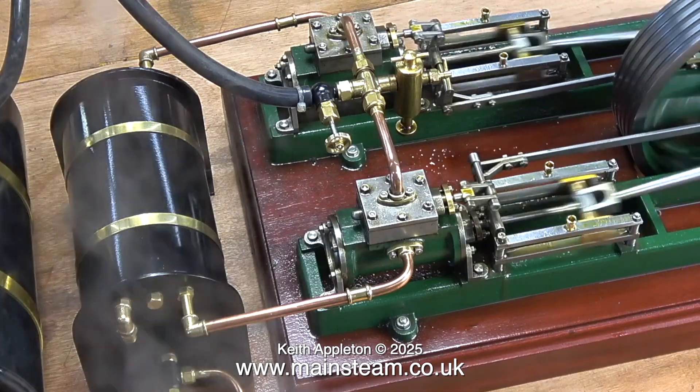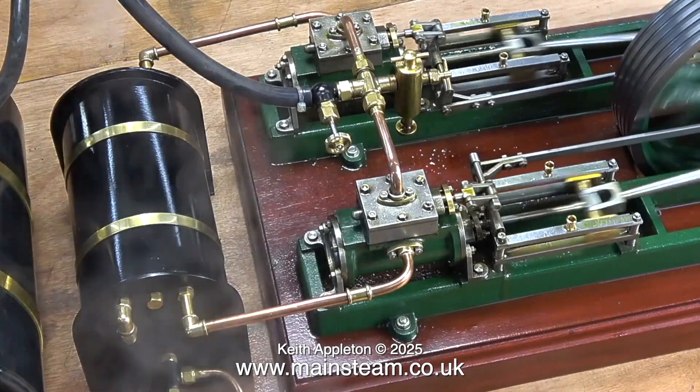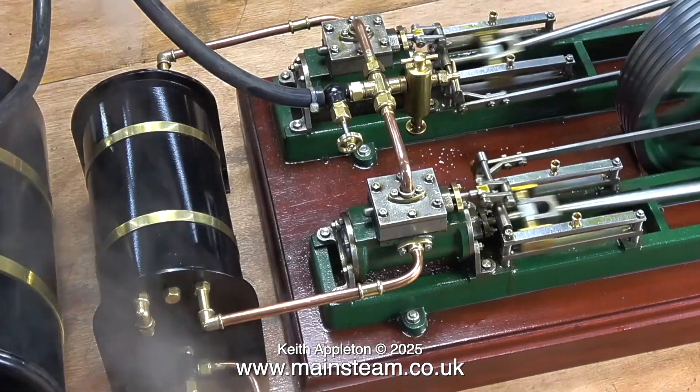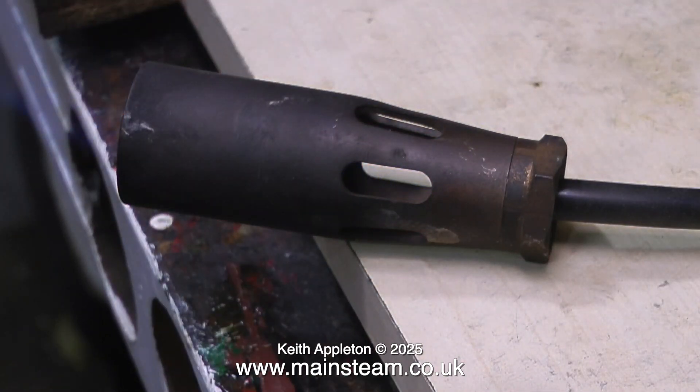Before gas firing became popular, many weird and wonderful designs of burner were out there. Most were like modified paraffin blow lamps — some even used petrol. These days gas firing is very convenient for firing model boilers. If you get into trouble with low water, you can just turn the gas off — an instant cut-off of the heat source.